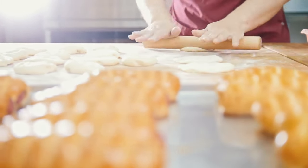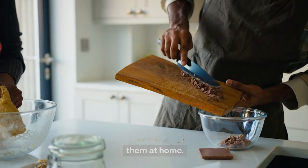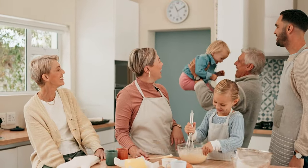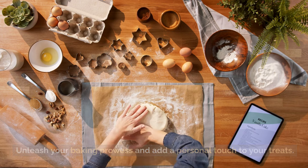Tip 46: Master the art of baking. Transform your craving for sweets into a creative adventure by baking them at home. Whether you're learning from the wisdom of family members or harnessing the vast resources of the internet, your oven is your new best friend. Unleash your baking prowess and add a personal touch to your treats.